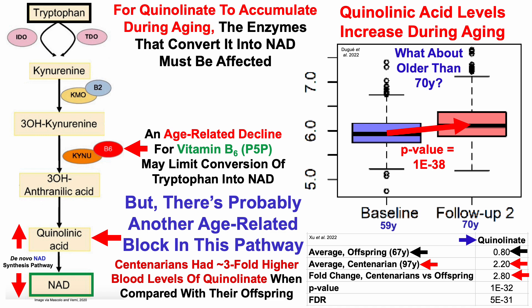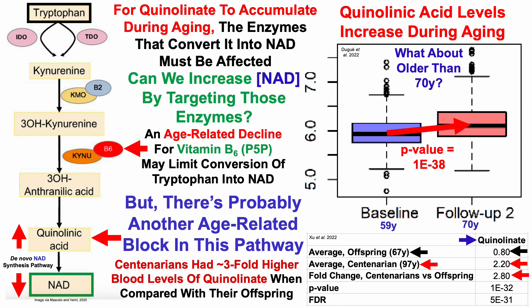For quinolinate to accumulate during aging, the enzymes that convert it into NAD must be affected, which raises the question: can we increase NAD levels by targeting those enzymes? Knowing what those enzymes are is the first step in being able to biohack or optimize this pathway.